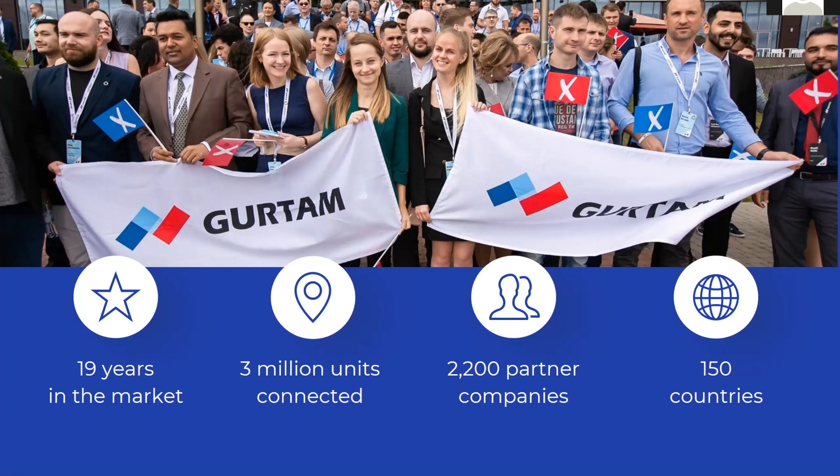Those units were connected by our partners that work all over the globe, and those units actually have different projects behind them. We hear the feedback from our customers, VLON partners, and we hear their success stories. And most importantly, we also hear the objections that fleet owners share with them.